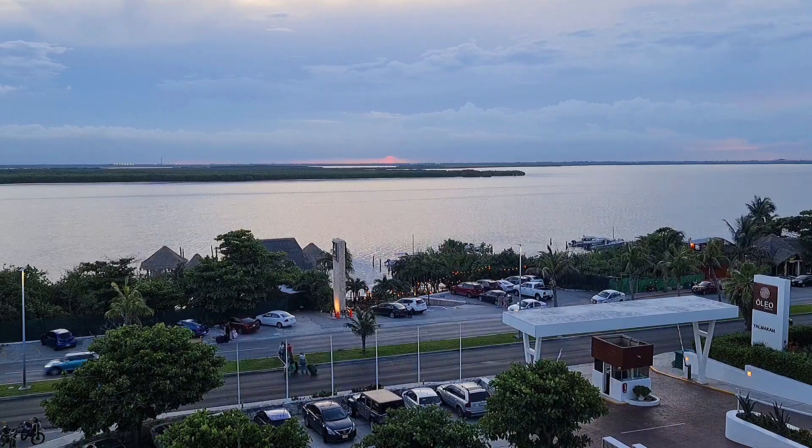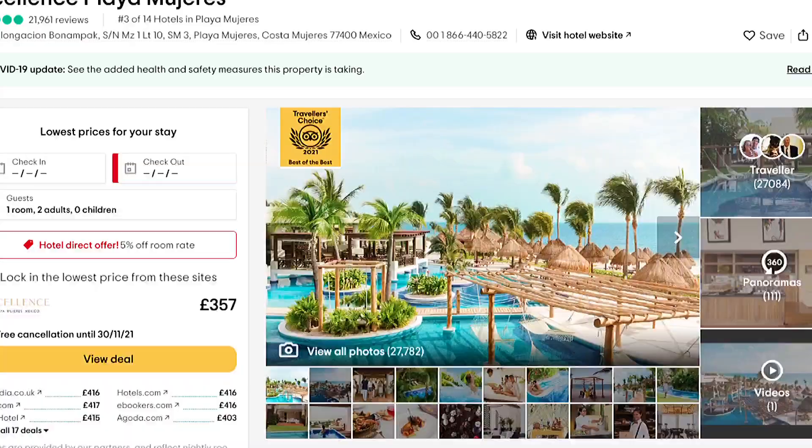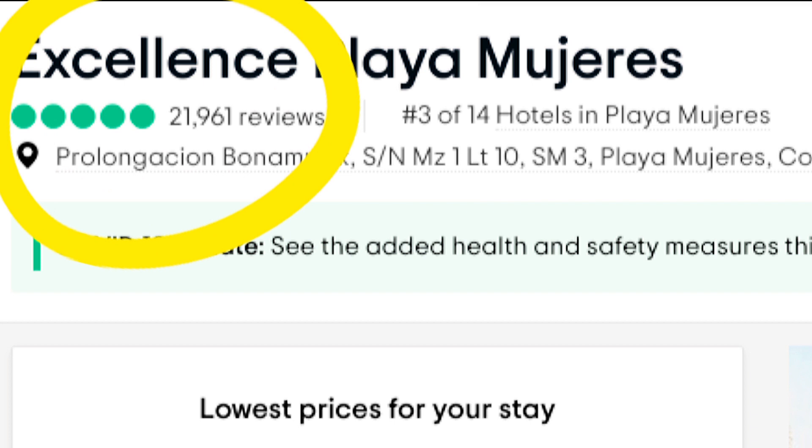For today's video we're in sunny Cancun, Mexico and I'm going to be showing you the best hotel room I've ever stayed in. I stayed at Excellence Playa Mujeres, one of the highest rated hotels in Cancun, boasting a five-star TripAdvisor rating with 21,961 reviews.